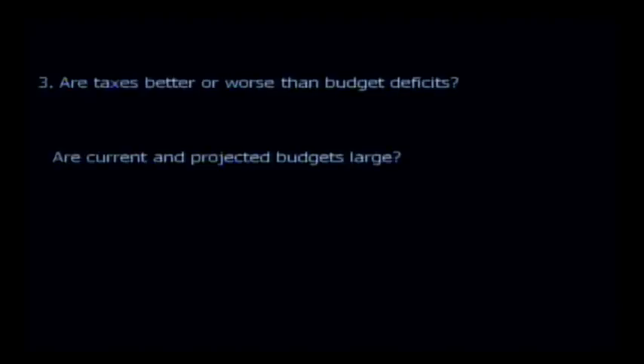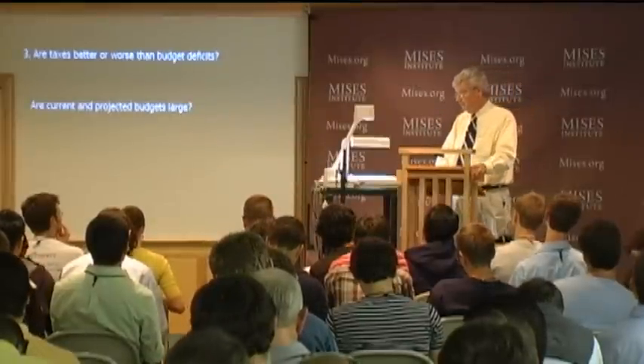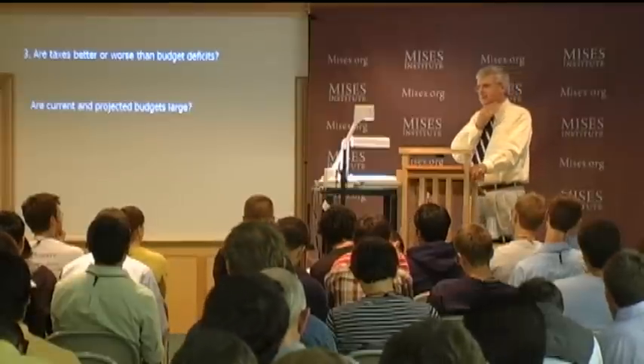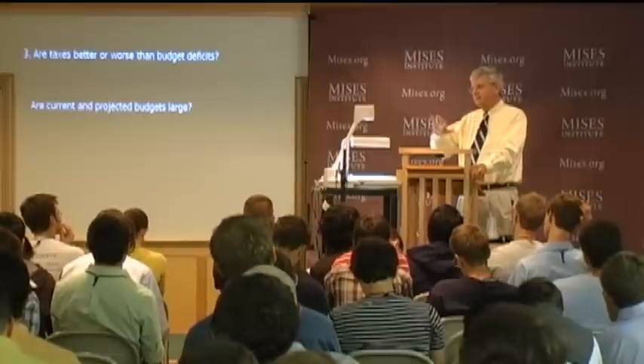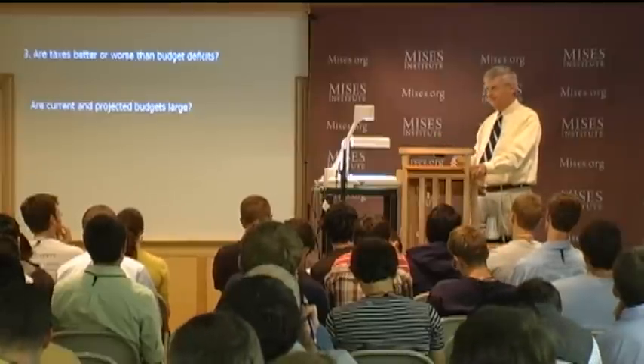Are taxes better or worse than budget deficits? Current and projected deficits are pretty huge. What we've seen in the past is that politicians try to explain away fairly large deficits. They play a 'compared to what' game. For instance: are they large compared to GDP—gross domestic product, the total output of the economy? They can't even say that anymore, at least with respect to the total debt, which is about to hit GDP.